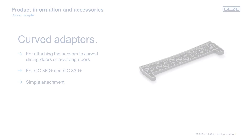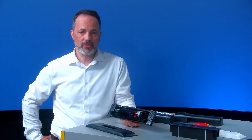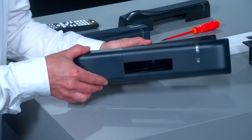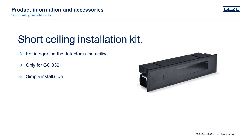Curved adapters for both the GC363 Plus and GC339 Plus are used for attaching the sensors to curved sliding doors or revolving doors. In case the sensor cannot be integrated into the ceiling, mounting brackets can be used to attach them to the ceiling. In order to conceal the sensors into the ceiling, you can use ceiling installation kits. Specifically for the GC339 Plus, there is a short ceiling installation kit with an even slimmer profile.